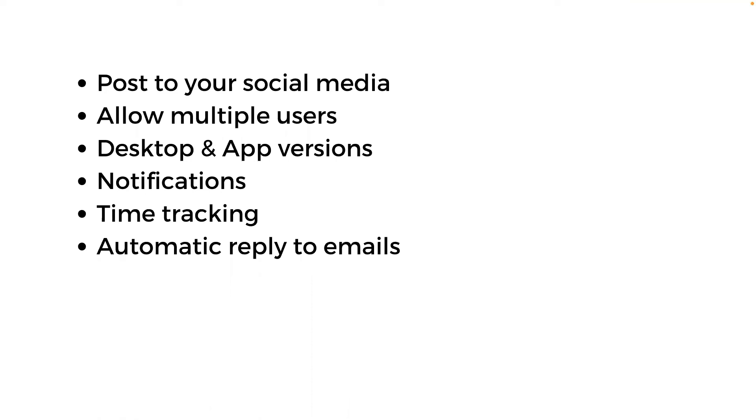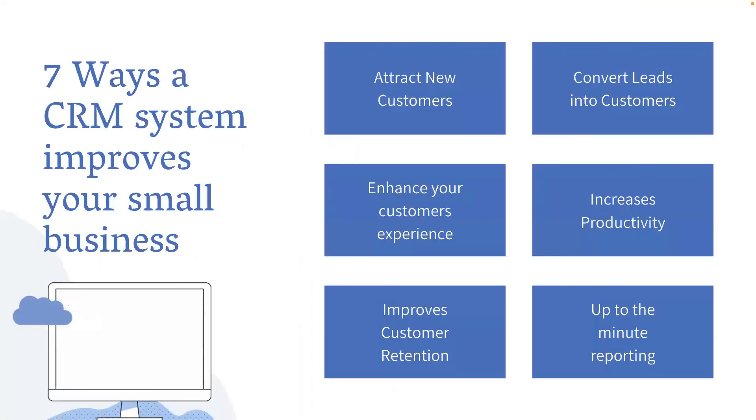In terms of the seven ways a CRM system can improve your small business: first, it can help you attract new customers — if you've got forms on your website or automation set up, it can attract new customers. Second, it can convert your leads into customers.